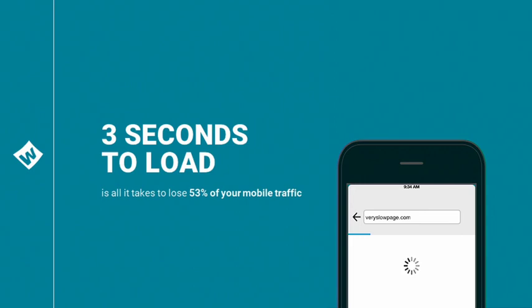In practice, the customer journey we just walked through only takes a few seconds — from starting a search, to browsing products, to checking out and adding to your home screen. When it's that fast, it's no surprise users buy more.